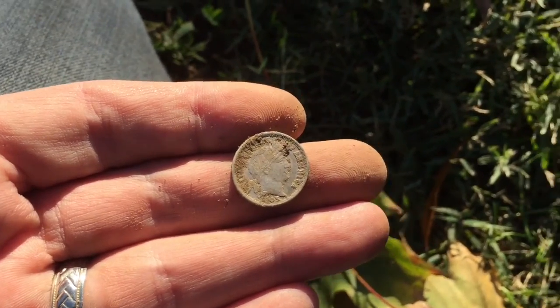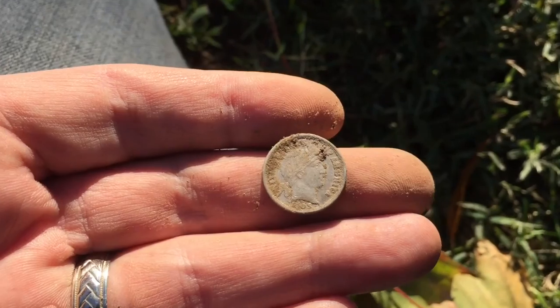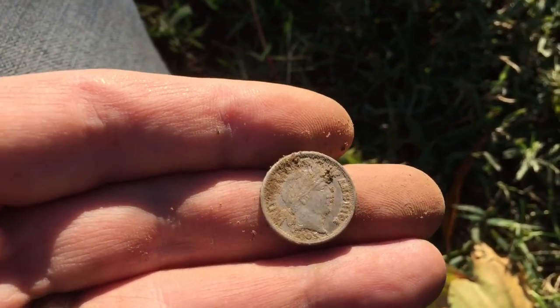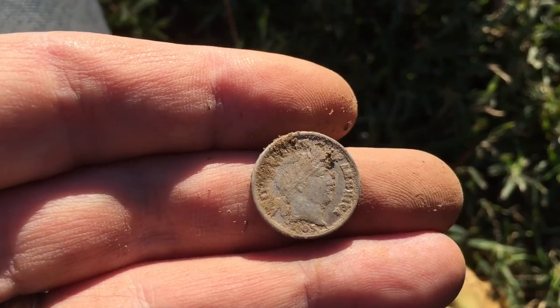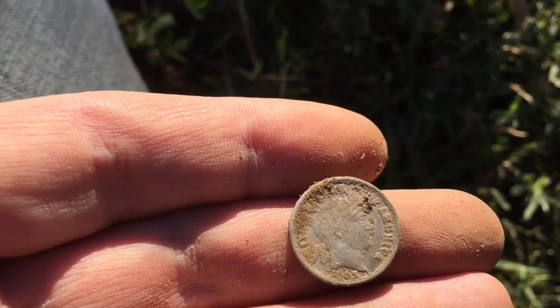Looks to be 1905. Looks like it'll come in in pretty good shape. Get it cleaned up, get some pictures for you. And this will pretty much do the end of my lunch break. As always, thanks for watching. Please subscribe, and if you liked the video, please hit that like button. And if you can, please share the video. Thank you.